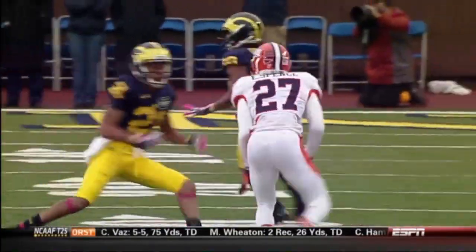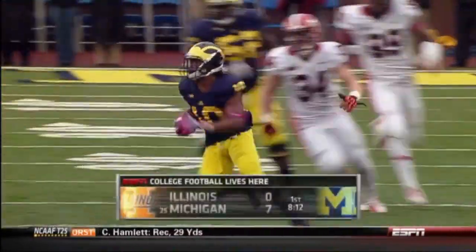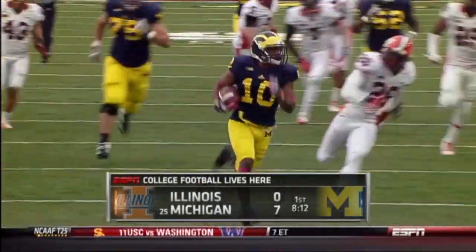For Illinois, you get your playmakers the ball in the open field and Jeremy Gallon can do this. As a quarterback, you've got to love that — give a nice, quick, easy pass and let him do all the work.